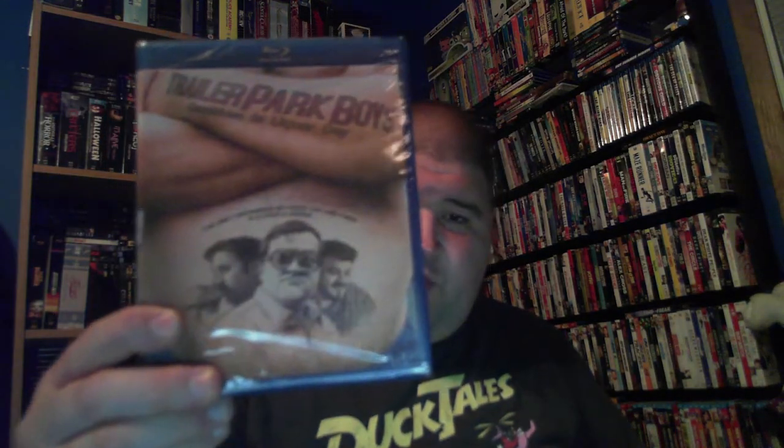The next one is Trailer Park Boys: Countdown to Liquor Day. I believe this is the second movie. I can't say I'm a fan because I've never really seen it, but my friends have always told me to watch it — they say one of the characters reminds them of me. So I thought I'd try the movie.